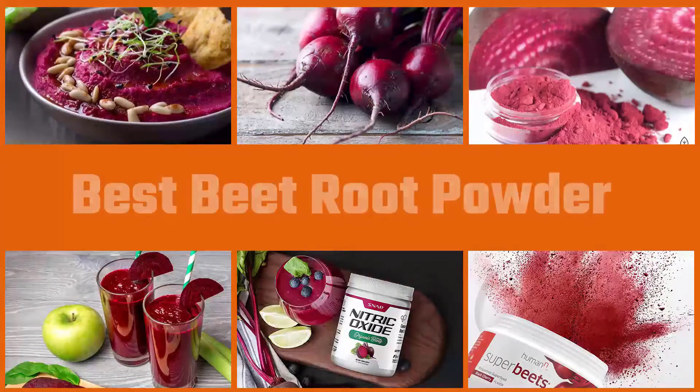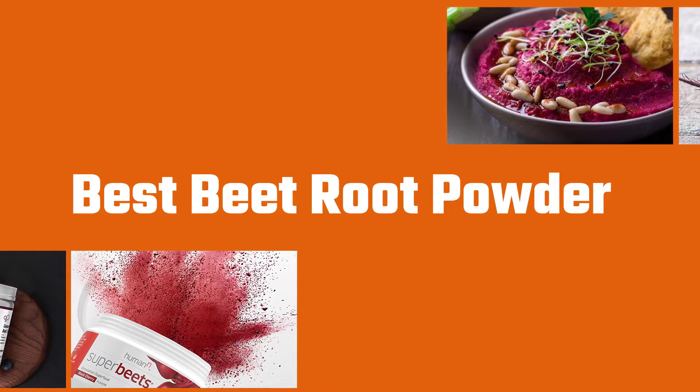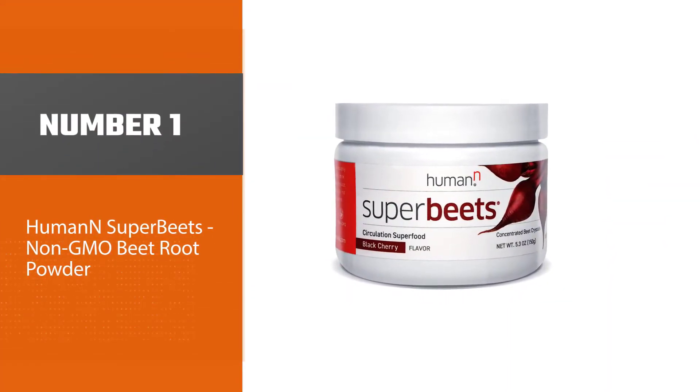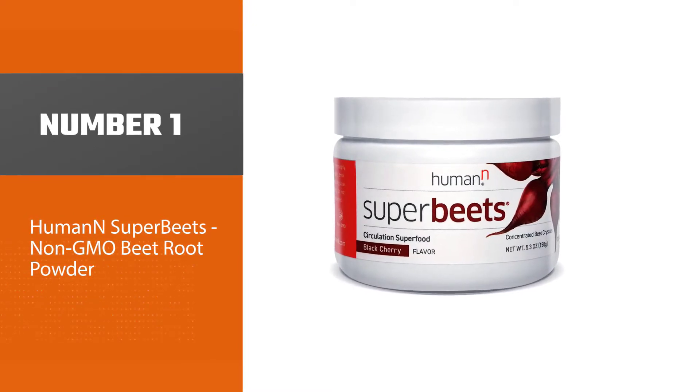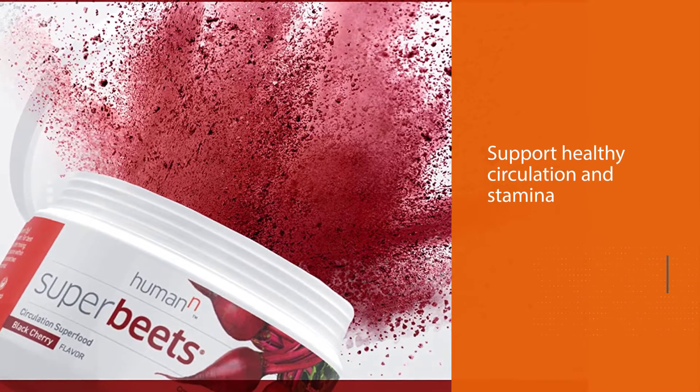Beet powder, likewise called beetroot powder, is a comparably radiant pink. Here are the 8 best beet supplement options to consider for your diet. Number one, most popular: Human SuperBeets non-GMO beetroot powder.